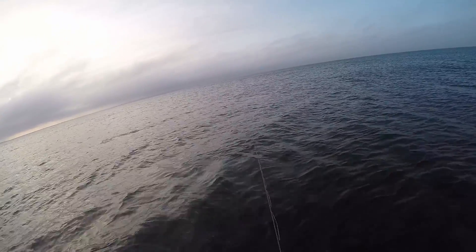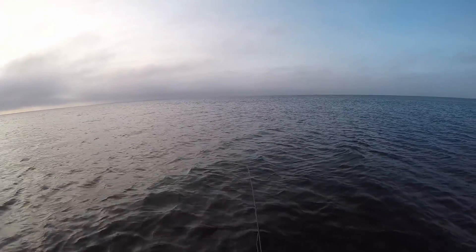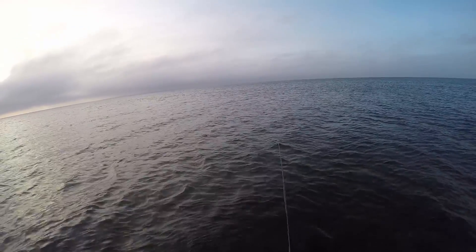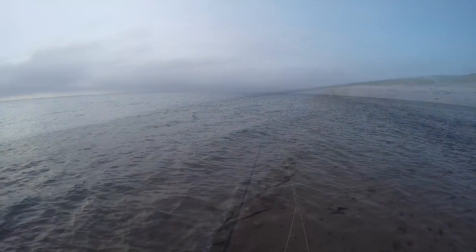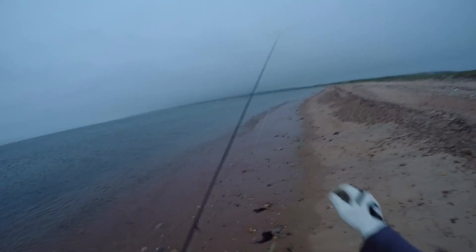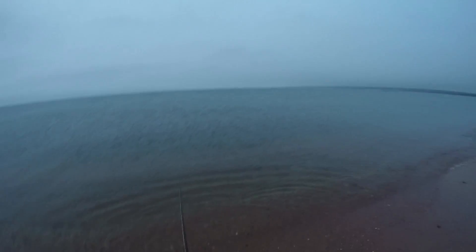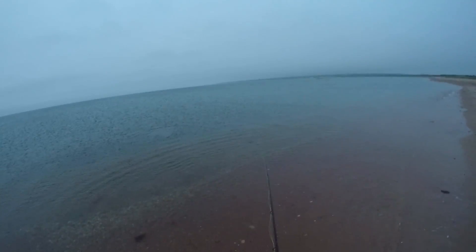Switching back to a small little epoxy minnow — the only one I had on me. It doesn't have a barb on it though, so that's going to be a problem if I catch something really big and he throws the hook. I just saw a fish break water down over here, so I'm making a move. There might be some bait pushed up against the beach — oh, there's bass going crazy!